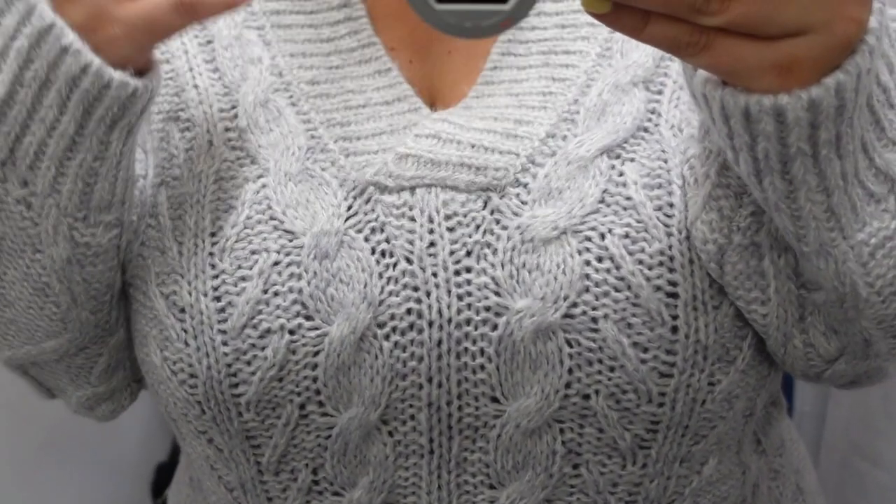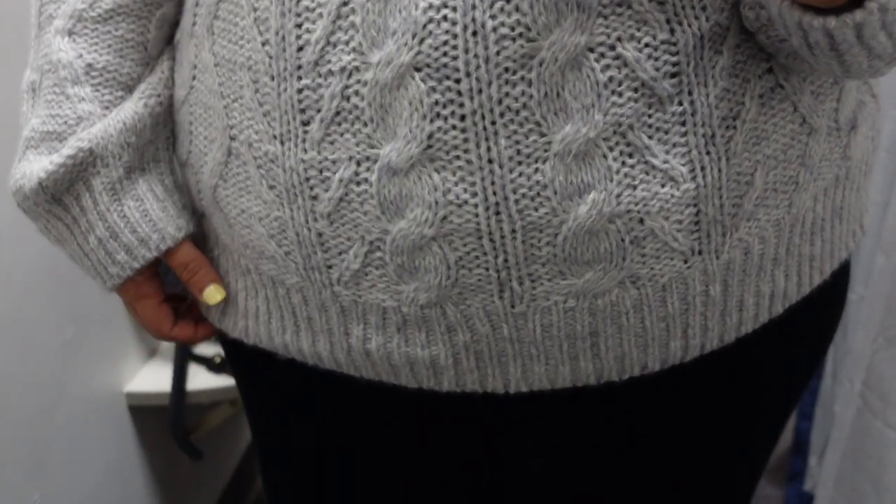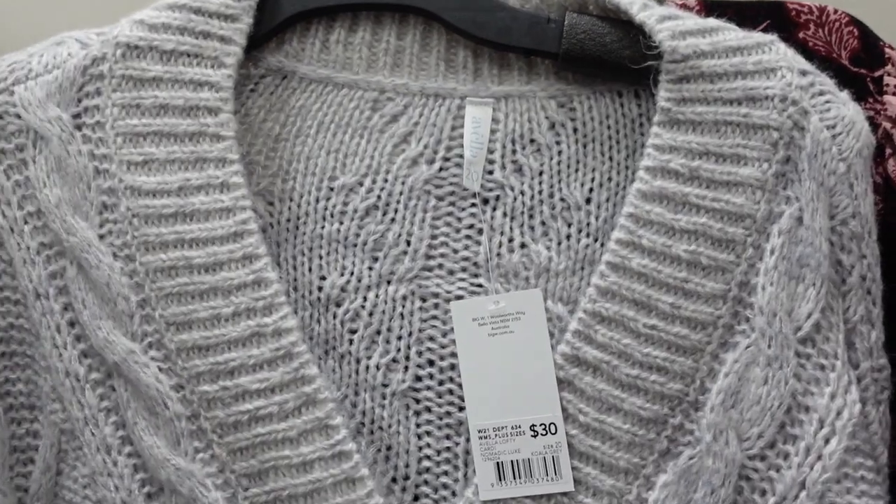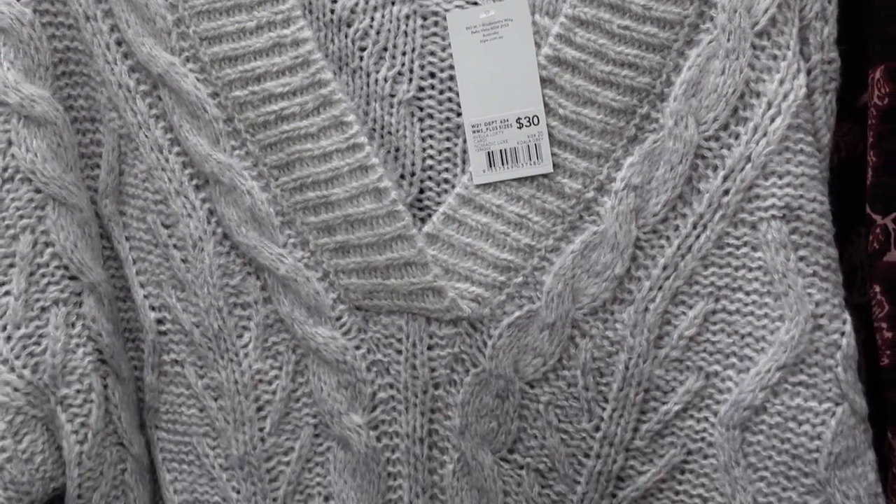Next I found this jumper in the plus section — it was kind of hidden behind some other jumpers. I tried it in a size 20. I liked that it had a V-neck and it was that woolly knit style, which feels really nice for winter. I could imagine wearing it long with some tights and boots. There's definitely room to layer underneath. If you like a baggier look you could size up. I don't tend to wear these types of jumpers much but I wanted to show you what they look like, and I do recommend it — it was $30.